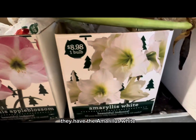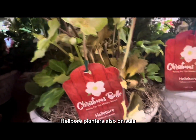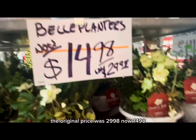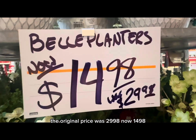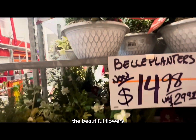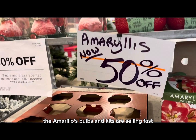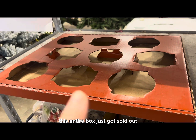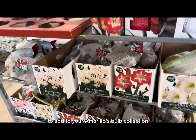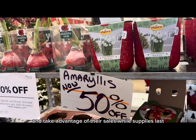They have the Amaryllis White and the Amaryllis Apple Blossom as well. They also have these beautiful Christmas Bell Hellebore planters on sale with beautiful live flowers — original price $29.98, now $14.98. Look at the beautiful berry accents and the beautiful flowers — they're still very fresh. The amaryllis bulbs and kits are selling fast. This entire box just got sold out, so if you're looking for amaryllis bulbs, head on over to your local Home Depot while supplies last.